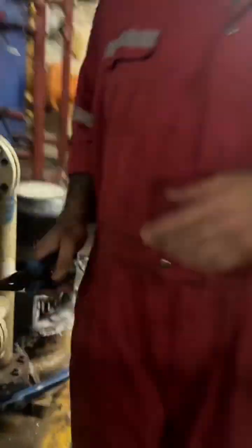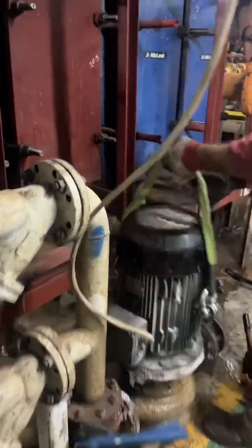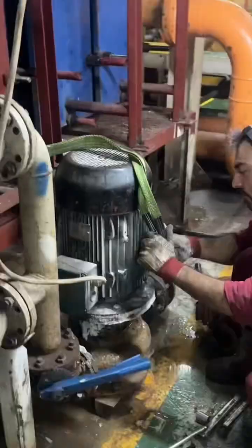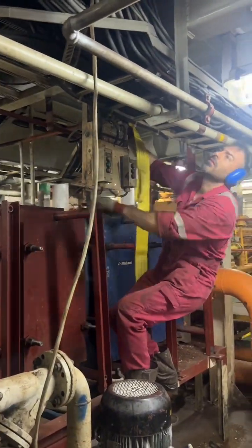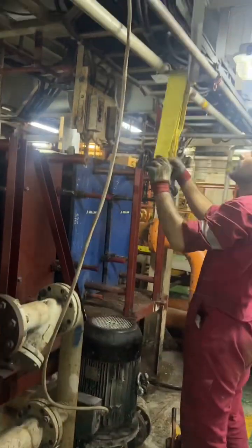Extreme conditions — heat, cold, humidity — and long shifts impair technical performance and strain teams, making it harder to sustain ideal safety standards. Logistics delays slow replacement of critical parts, forcing crews to improvise. This clip shows an example of operational and managerial challenges on an offshore rig.